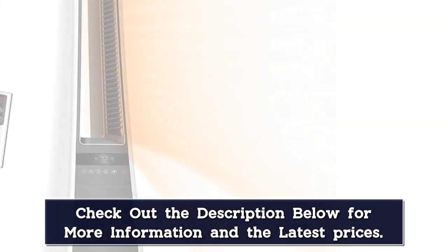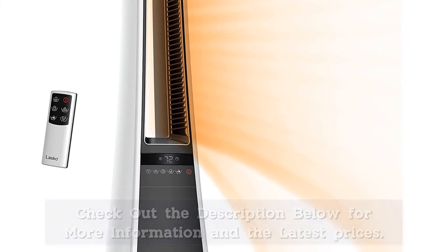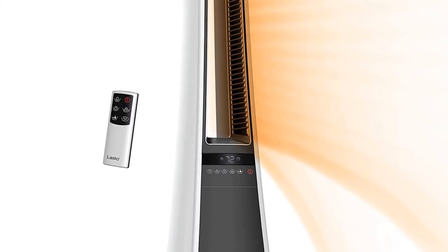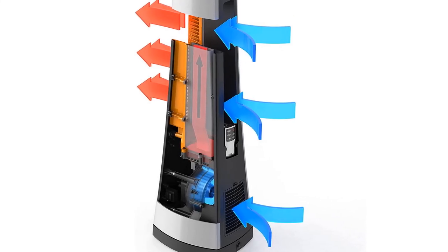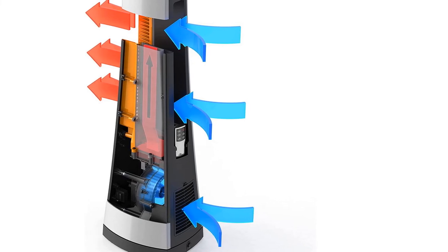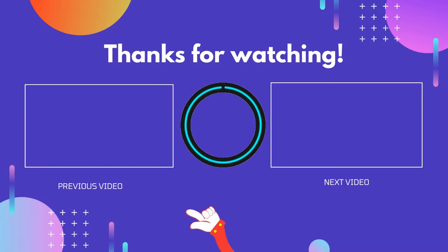The Lasco heater lacks one key safety feature — an automatic tip-over shut-off — earning a 4/5 for special features. However, the tower design is very stable and the plastic housing remains cool to the touch when in use. While this heater did an excellent job warming up smaller rooms, we would opt for something more powerful to heat a large open-concept living room or basement. We'll see you next time.